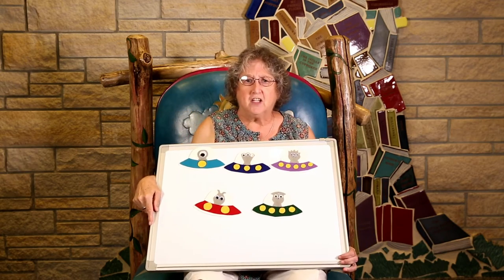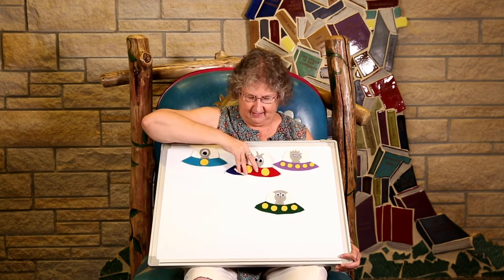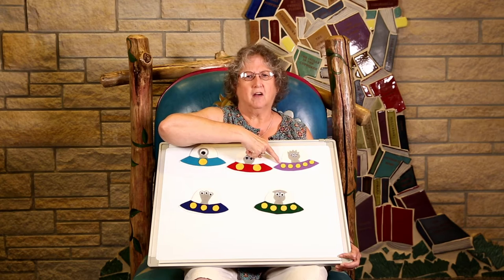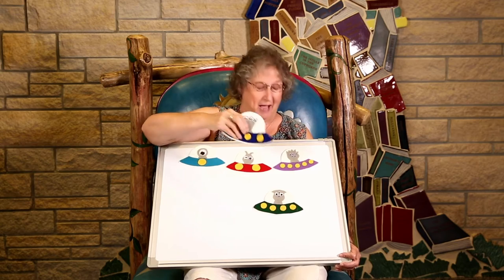Which one do you think should come next? That's right. This one that has two spots. Now, I wonder which one should go here. You've got it. It's the one with three spots.